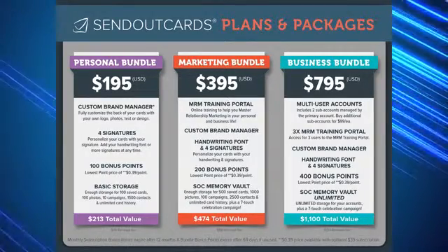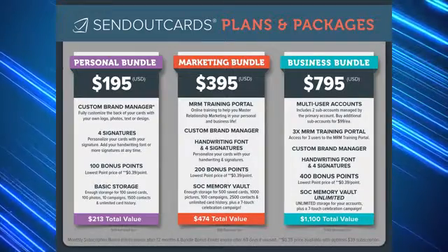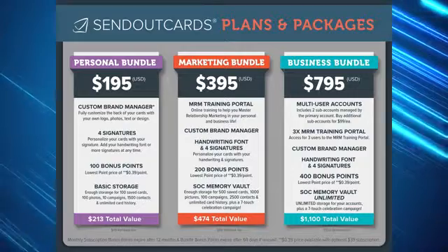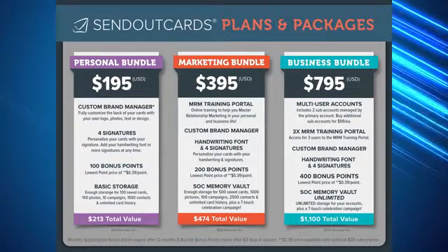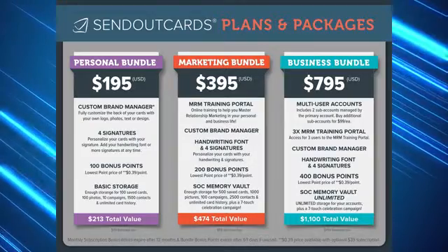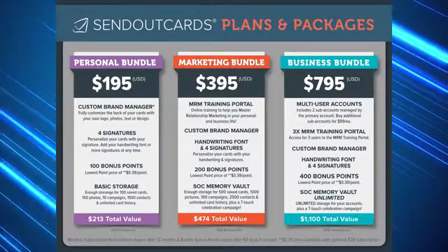This package also features sub accounts, which can be managed and given points and expense to use and send cards. All of the items in this bundle have a total value of $1,100, but you can purchase it for just $795, giving you the most savings.